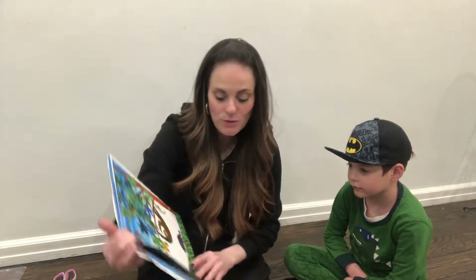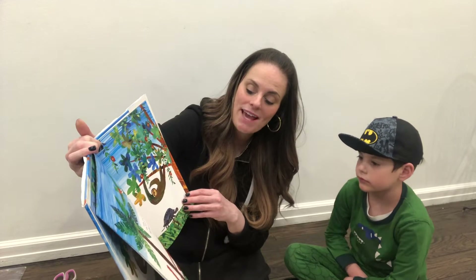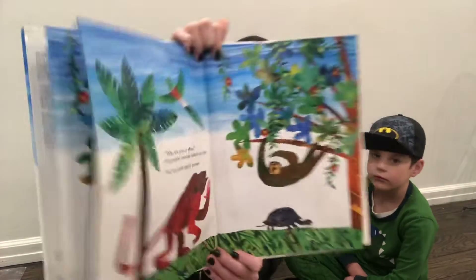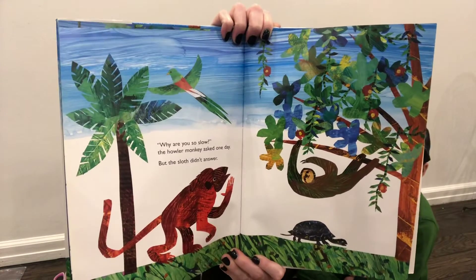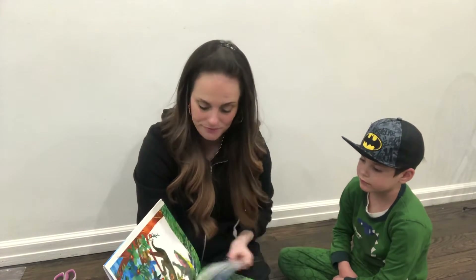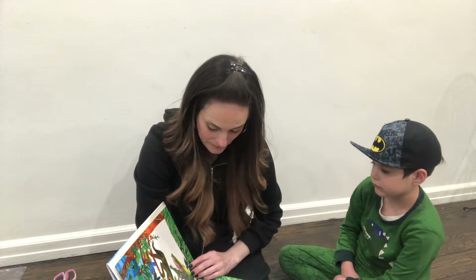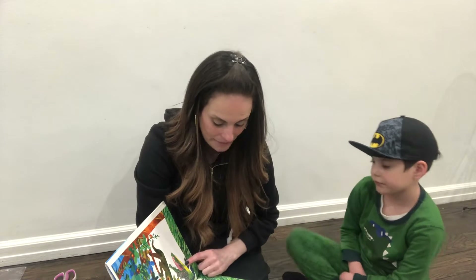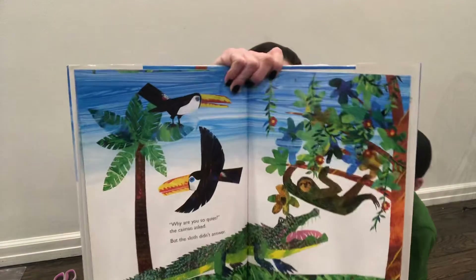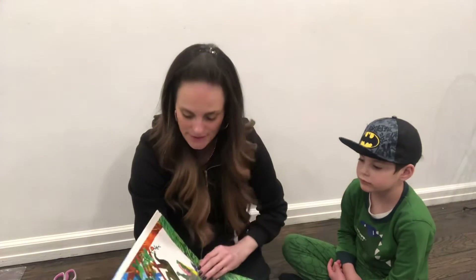Why are you so slow? hollered the monkey, asking one day. But the sloth didn't answer. The monkey's asking him but he didn't answer. Why are you so quiet? asked the alligator. But the sloth didn't answer. Everyone wants to know: why are you so quiet? Why are you so slow? He's not answering.